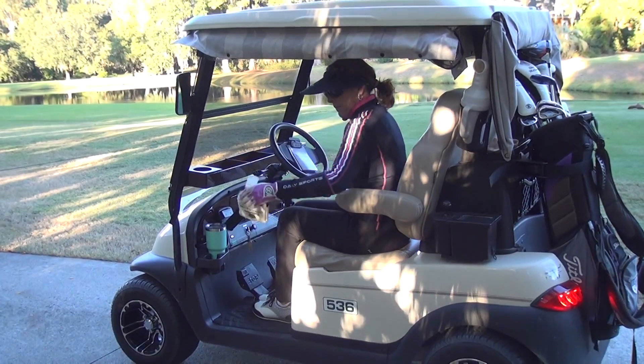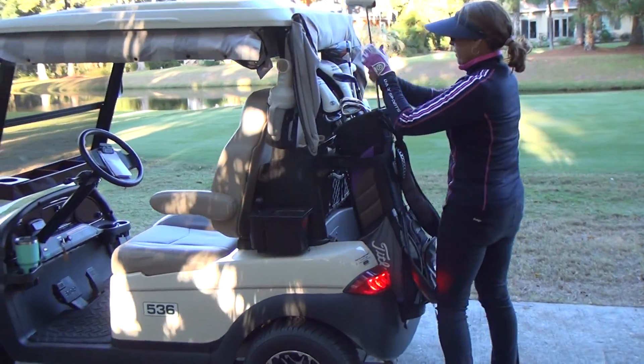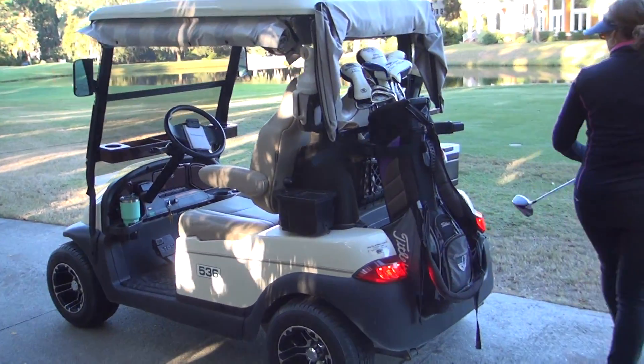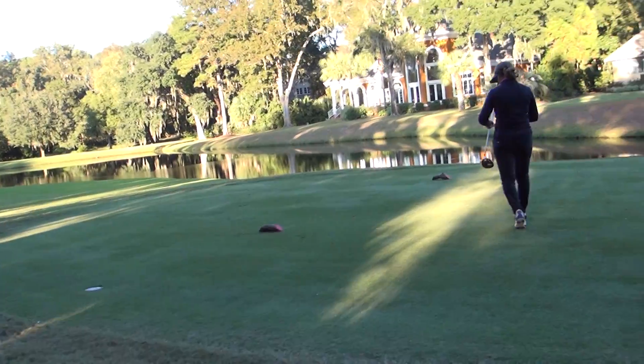On the previous hole, number 12, she finished putting and got in the golf cart and moved to the next hole. So instead of hopping in the golf cart and putting her putter away, she hopped in the golf cart, moved to the next tee box, and when she got out she put her putter away and grabbed her driver. So that's a time saver.